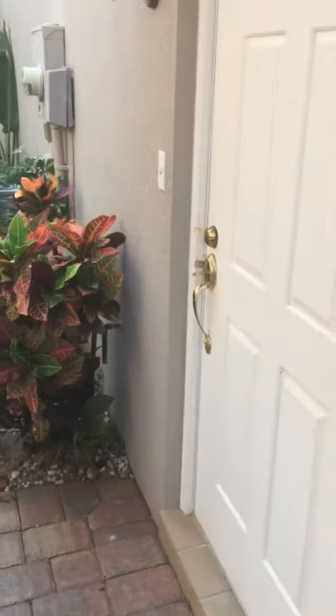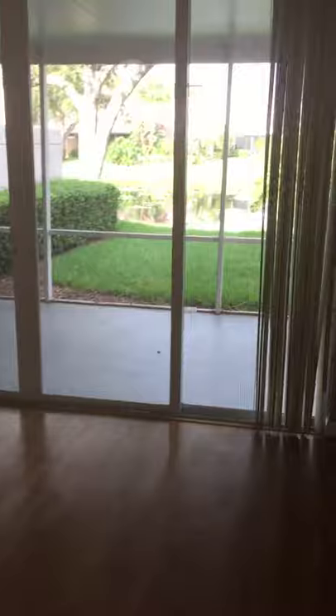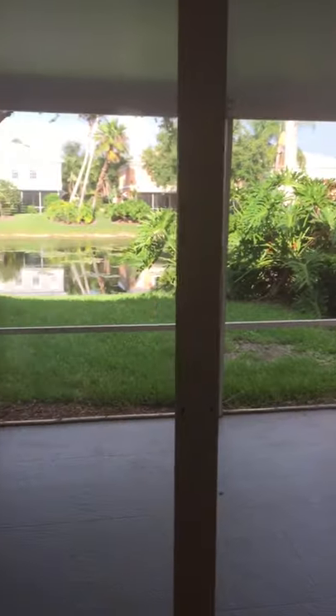Let's go inside. We have laminate flooring downstairs. There's the lanai — nice big lanai, you can put your barbecue grill on it. Lake view, nice backyard. All brand new paint.